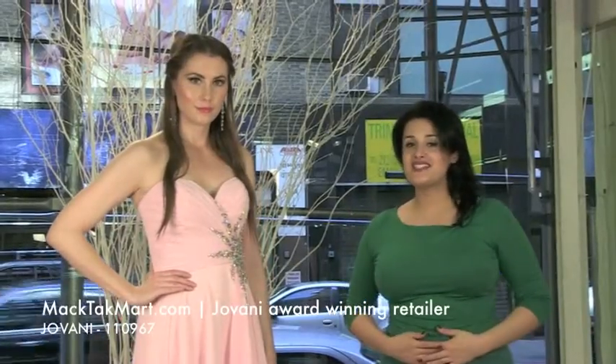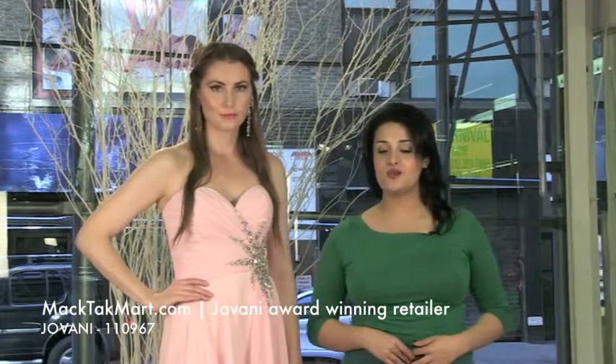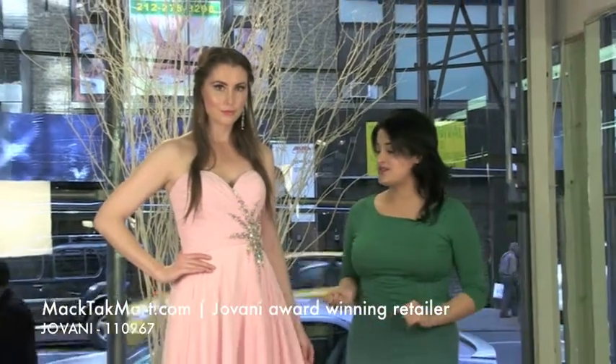Hello and welcome to Magtag TV. Today I'm going to present to you the new collection of Giovanni Couture, which is style number 110967. Our beautiful model Nikki is wearing this gorgeous style right now.